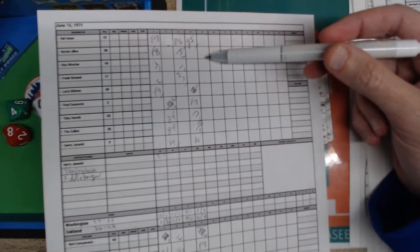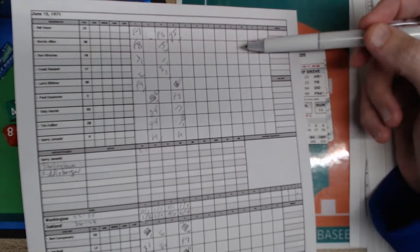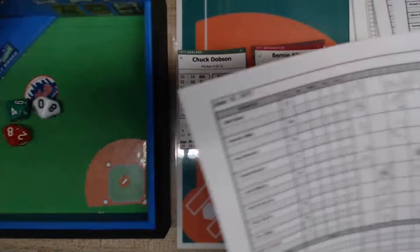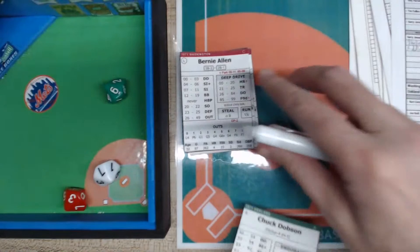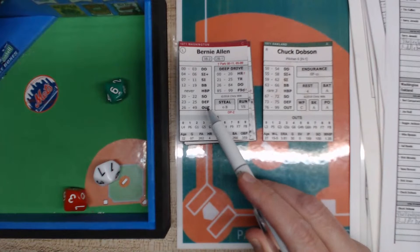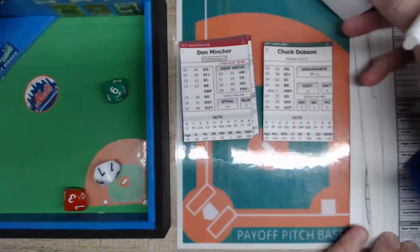Theoretically he might not finish, but if he pitches three consecutive nine-out innings he'd get a plus one, and I could let him stay in tired in the ninth. Let's play it. You roll three d10 — read the batter first, left to right. That's a 36 which falls in the out range, and a six is a chopper to second baseman Green who throws out Allen — one out.